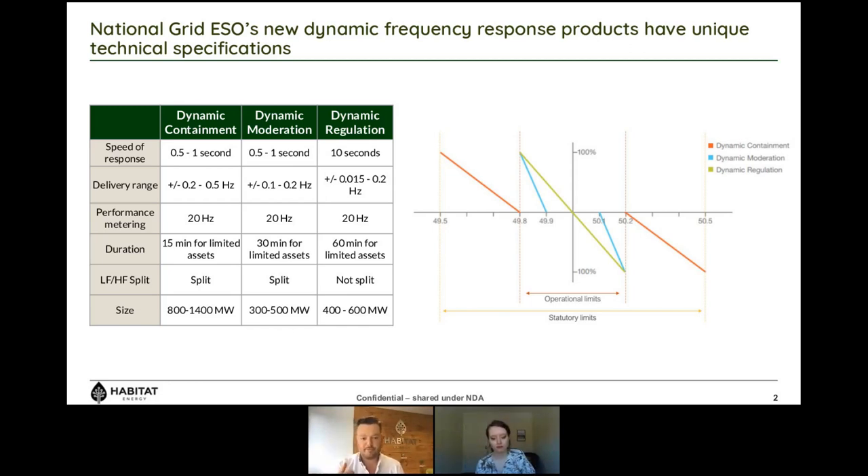So if we're going to design a new service, the first thing is to think about what the system actually needs. We need it to maintain frequency within two levels: National Grid's operational limits — the day-to-day limits frequency can deviate between — and statutory limits, the legal limits National Grid is obliged to keep frequency within. National Grid will keep it above 49.8 Hz because if it is at 49.8 and you lose the largest asset on the system, you're not going to go outside of 49.5 Hz.